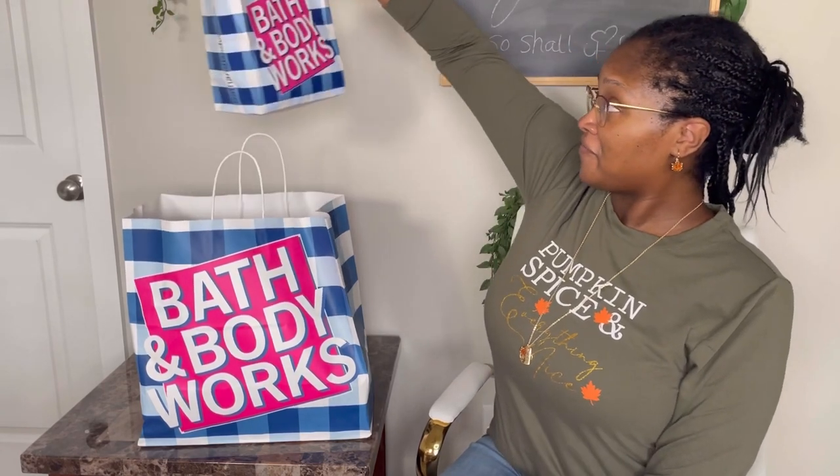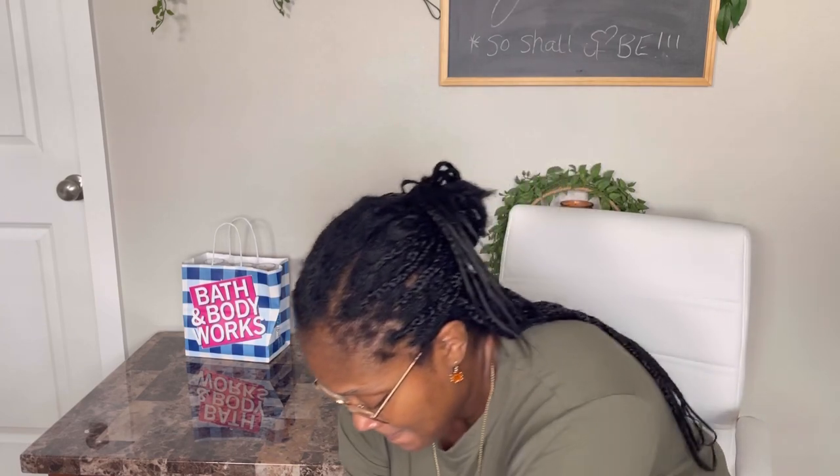For this Bath and Body Works haul, I got candles and also some fragrances because I've been wanting to switch up my perfume. We went on a day when they were having half price on candles and buy one get one free on all the fragrances. I got a bag of fragrances. I wanted to try some different candles this year since I didn't have many last year. I bought some a few years back and my favorite was a limited that year collection that hasn't returned.